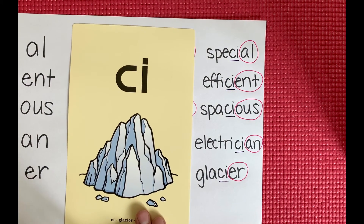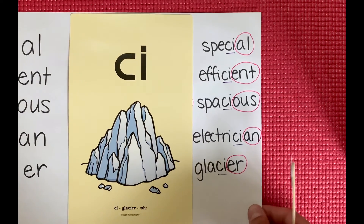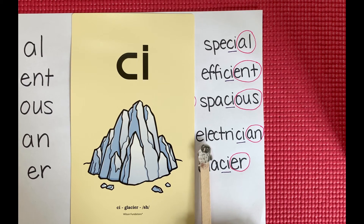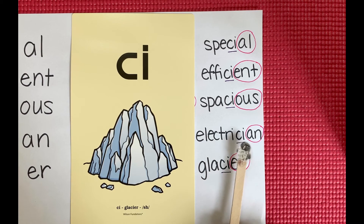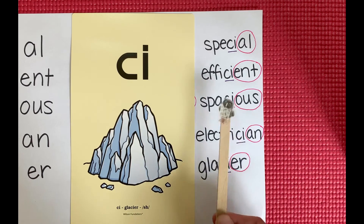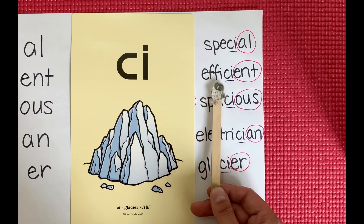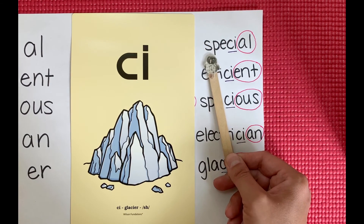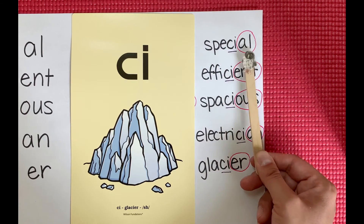And now we can look at the CI words. Here we have CI — glacier — shh. You can see in glacier: g-l-a-shh-er. That CI makes the shh sound. We have electrician: e-l-e-k-t-r-i-shh-n. Or we have spacious: s-p-a-shh-us. Efficient: e-f-i-shh-n-t. Or special: s-p-e-shh-l.